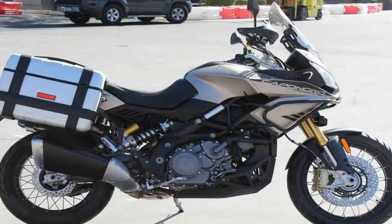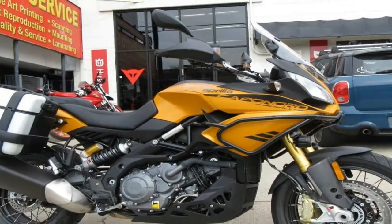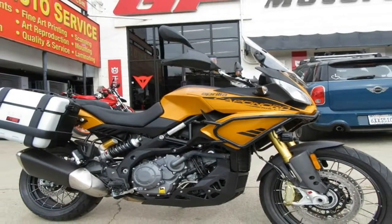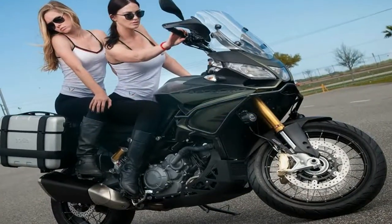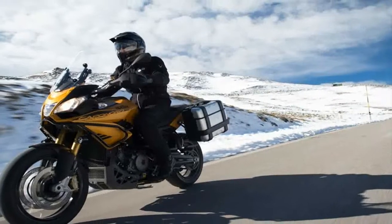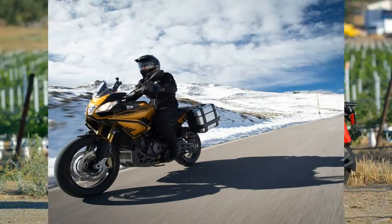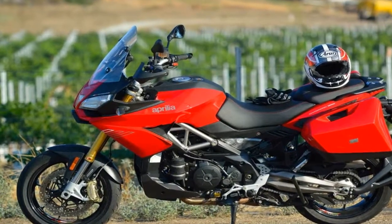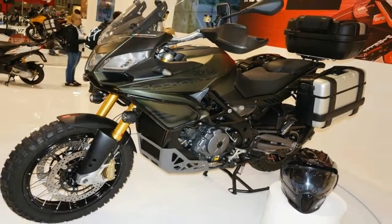It's a term that applies perfectly to the current Aprilia Caponord, which made its debut in 2013 with upright ergonomics and an adventure look but street-friendly 17-inch cast wheels front and rear. This June, though, the new 2015 Aprilia Caponord 1200 Rally arrives in the U.S. It's the adventure Caponord.